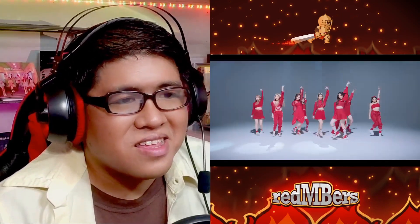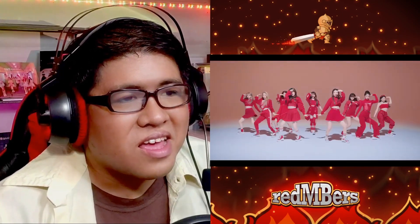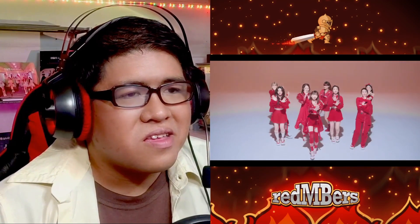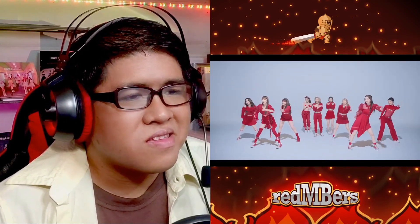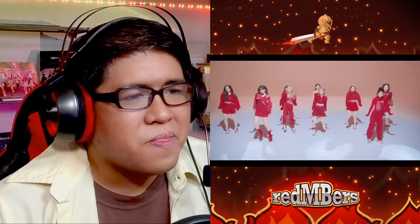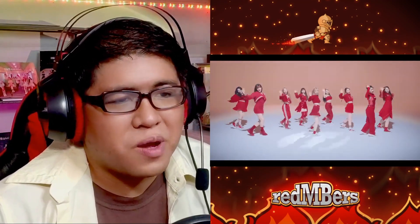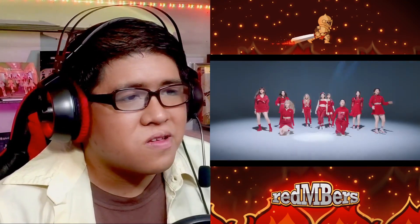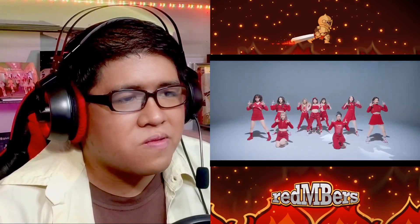Like Mako's wearing tracksuit pants, and then Ayaka is in a dress. Their outfits are according to the personality of each member because they're quite suited to what each member is wearing.